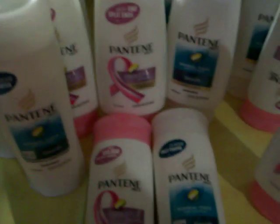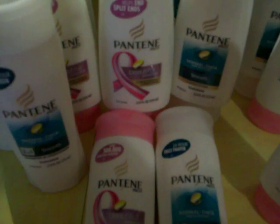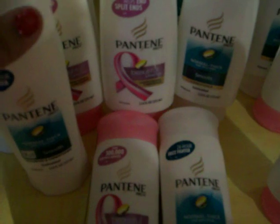Hello everyone, how are you doing? I am super excited about this transaction that I did at H-E-B. I actually made a profit of $5 and change. This is the deal that I did.